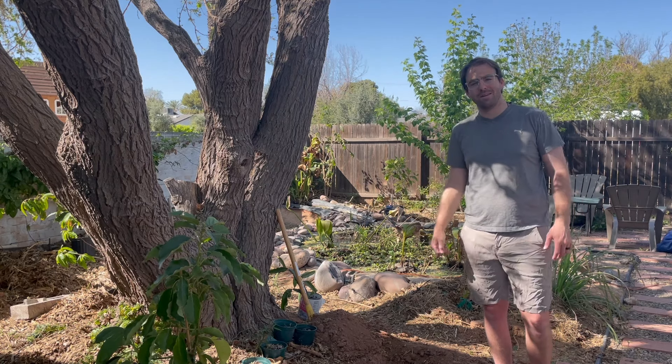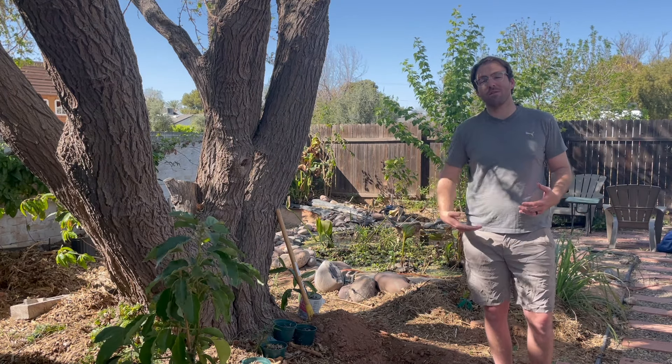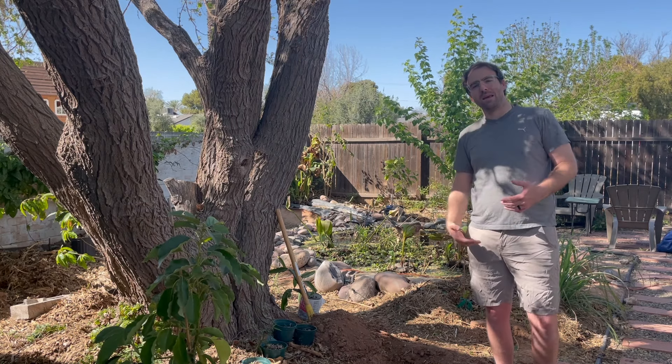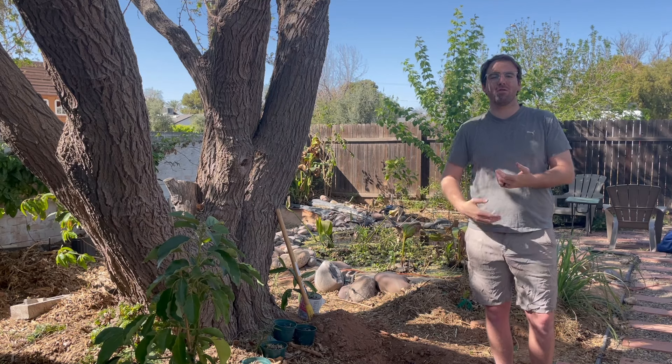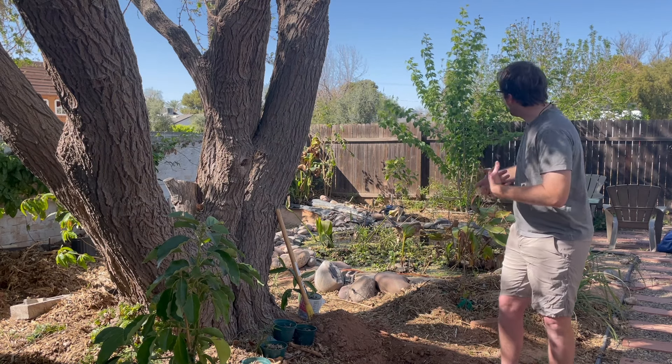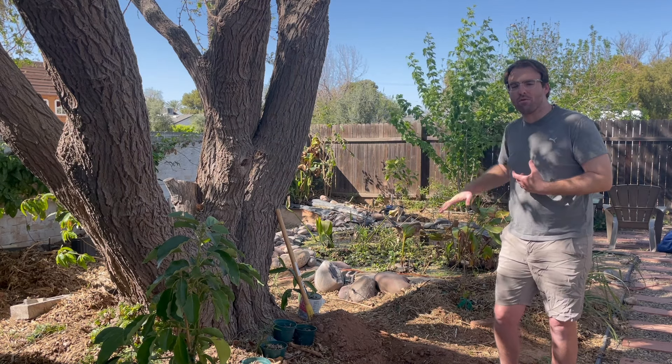Hi everybody, welcome back to the Green Yard. I know we haven't released an episode in a while — I'm excited to get things going again. Lots of things have been happening even though I haven't been filming and releasing it. Lots of new growth, plantings, added trees, added design features to the Green Yard that I plan on updating you on.